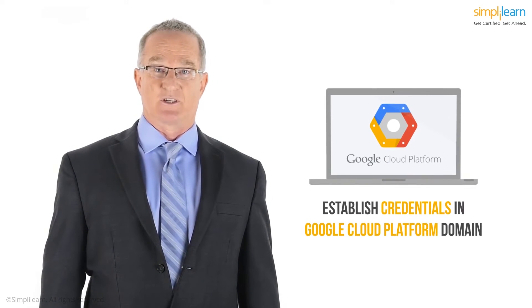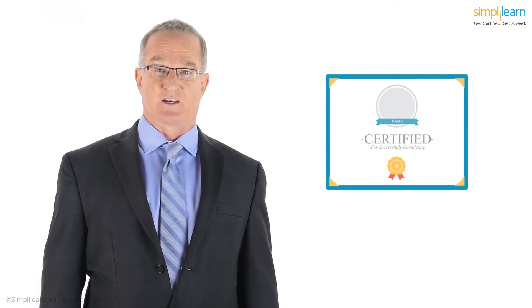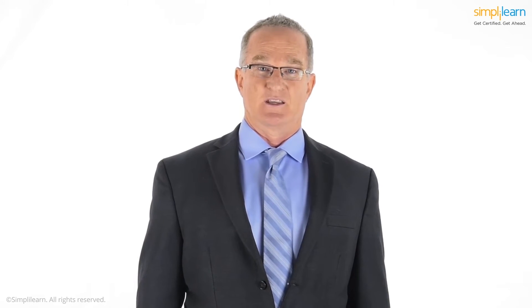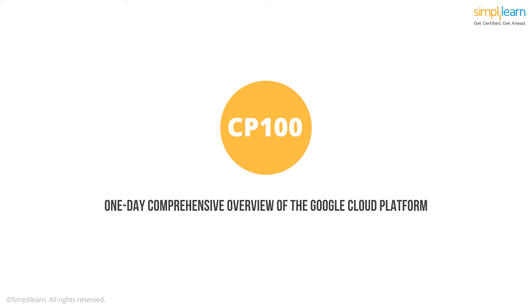Your first step is establishing your credentials in the Google Cloud Platform domain, and you can do that by getting certified. The Google Cloud Platform for System Operations Professional exam is intended for system operations professionals and system administrators who use the Google Cloud Platform to create or migrate application environments and infrastructure to GCP. The first step on this path is taking the CP100 course, which provides a one-day comprehensive overview of the Google Cloud Platform.